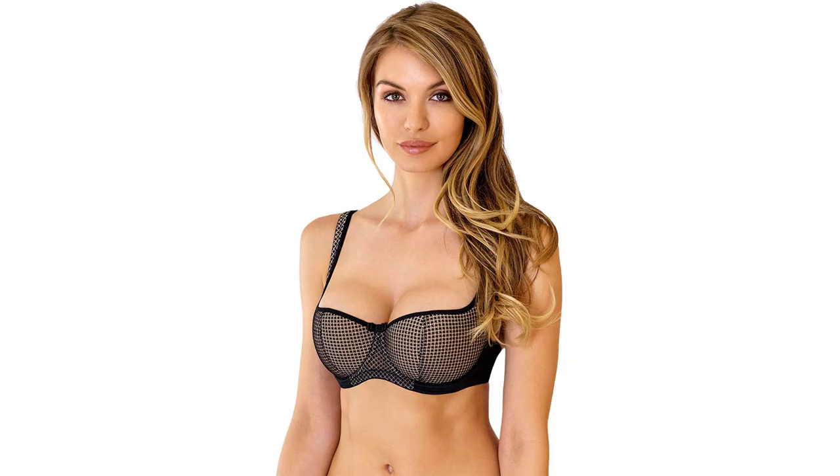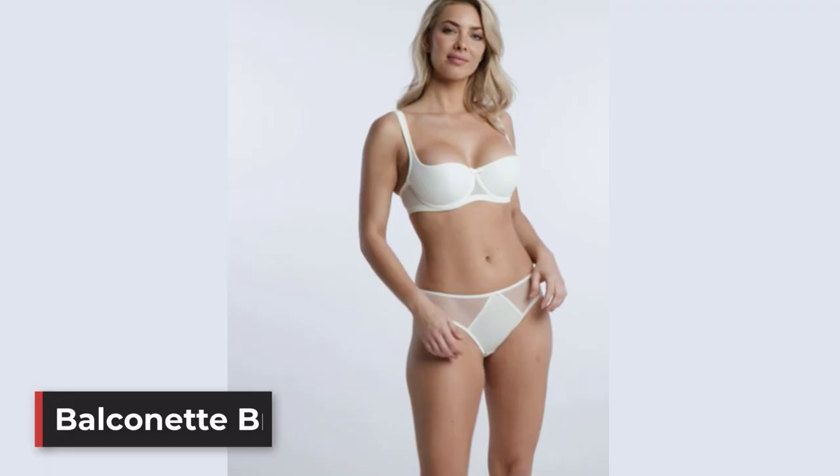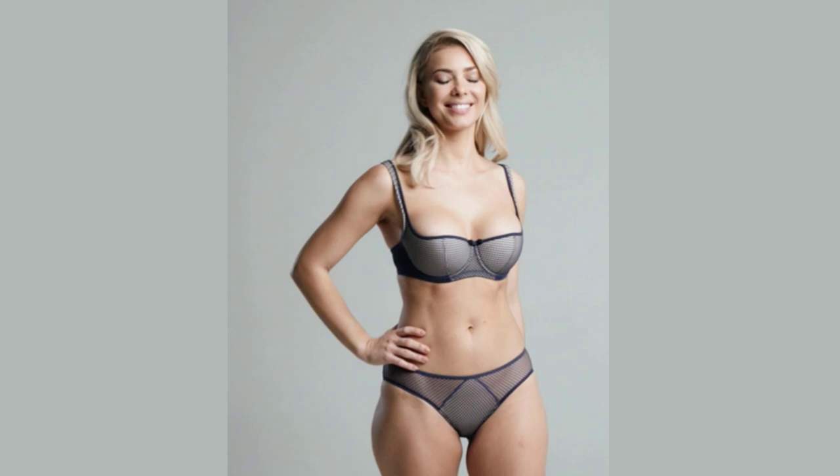Number 2: The Balconet Bra. Balconet bras are sexy and touchable everyday wear bras. They give breasts the natural lift they need while enhancing cleavage for better support in low-cut tops. Wide-set straps create an open neckline that is perfect if you want to show some skin in your dress or shirt.